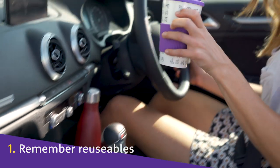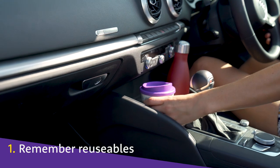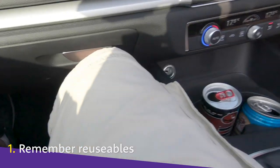Long trips often require caffeine. Make sure to remember your reusable mug — you'll be saving the environment and also stopping your car from quickly turning into a dump.